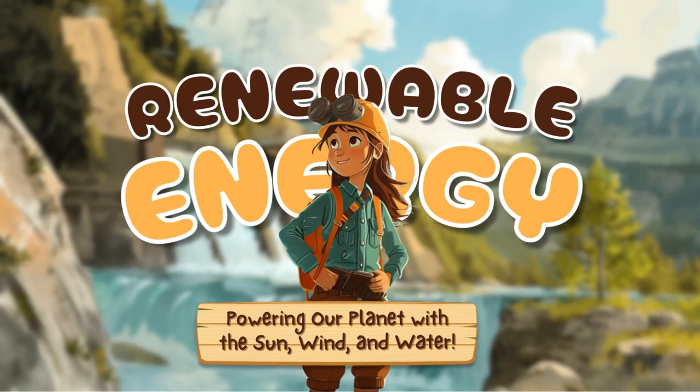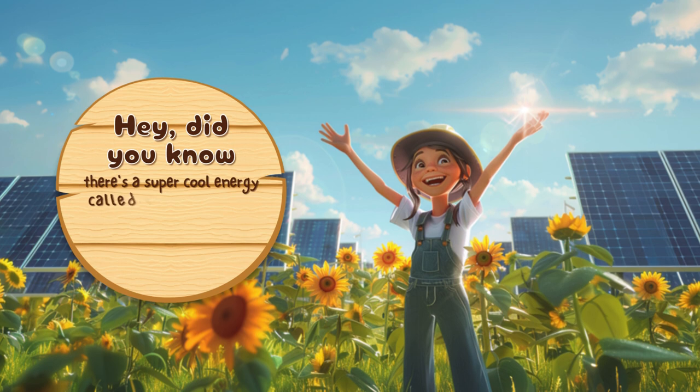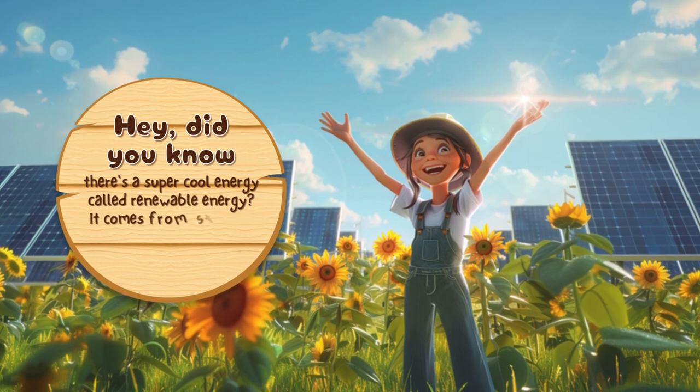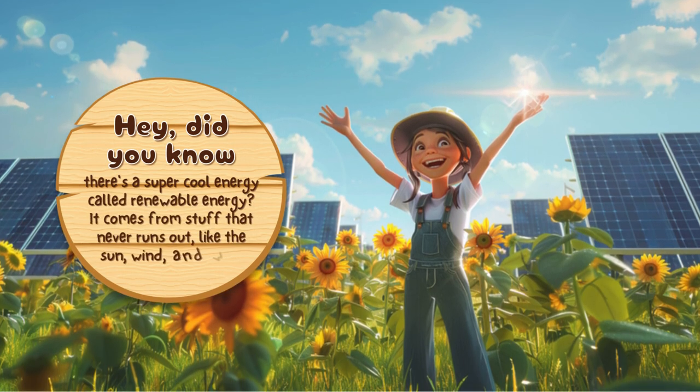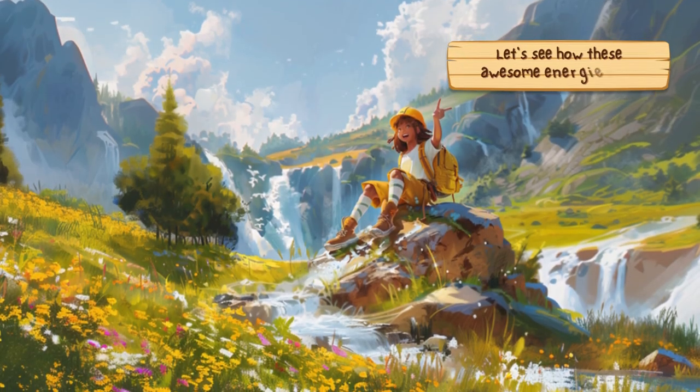Renewable energy: powering our planet with the sun, wind and water. Hey, did you know there's a super cool energy called renewable energy? It comes from stuff that never runs out, like the sun, wind and water. Let's see how these awesome energies work.